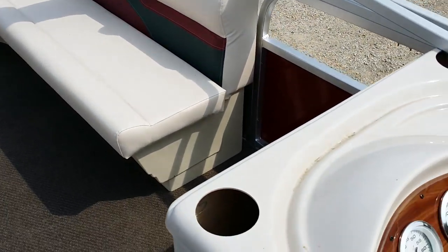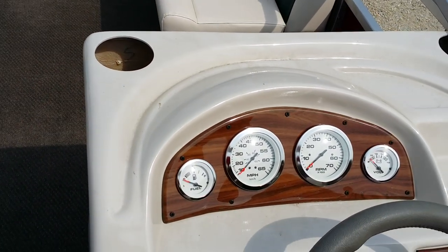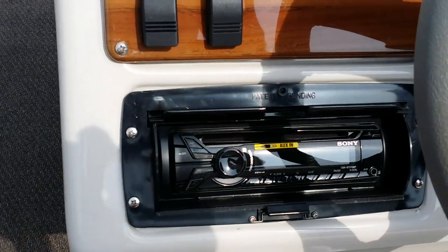And then as you can see here, you've got your console, your fuel gauge, your miles per hour, your RPMs, your voltage, and don't forget about the radio that we've got here.